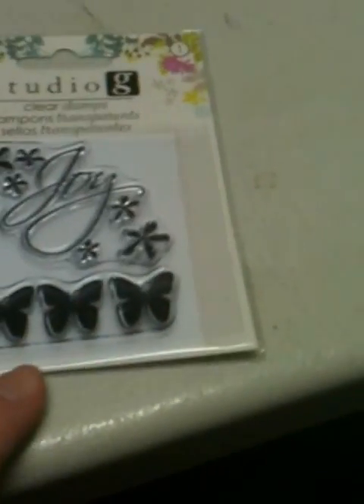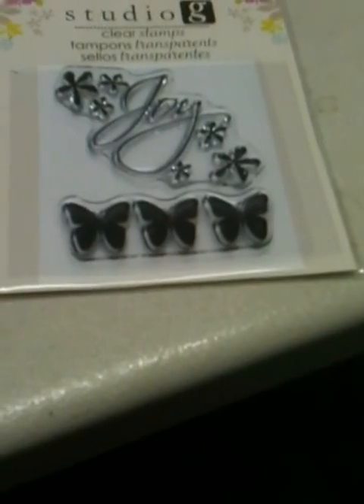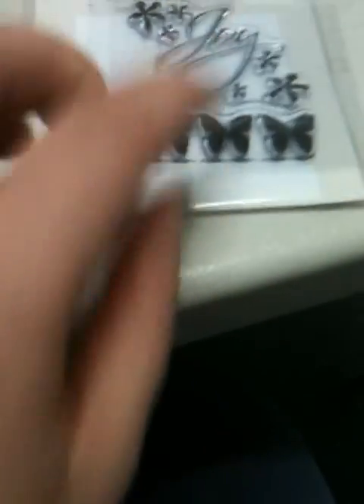I got these two stamp sets from GOG — this one, and then this one. I'm obsessed with butterflies, always have been, so they both have butterflies. My husband Danny really liked the font of this 'joy.' And then I got that one for birthday cards.